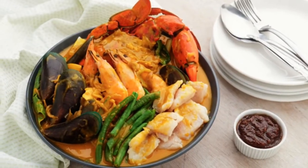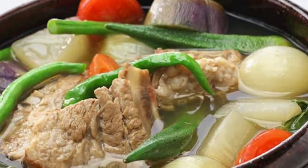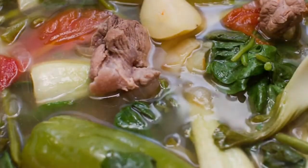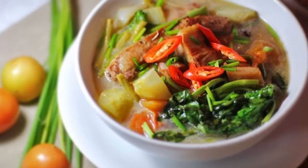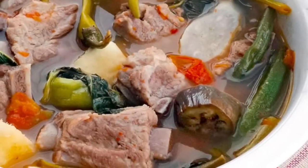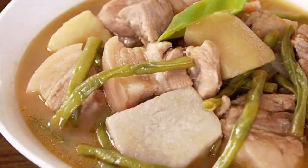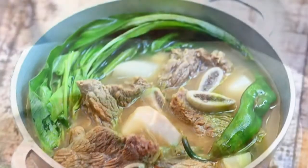Fourth on our list: Sinigang is a Filipino soup or stew characterized by its sour and savory taste. It is most often associated with tamarind, although it can use other sour fruits and leaves as the souring agent. It is one of the more popular dishes in Filipino cuisine. Sinigang typically uses meat or seafood — fish, pork, beef, shrimp, or chicken — stewed with tamarind, tomatoes, garlic, and onions.